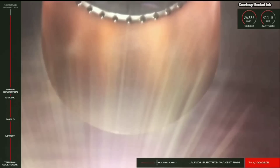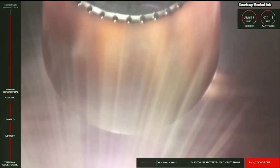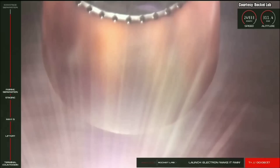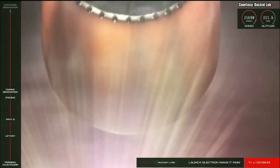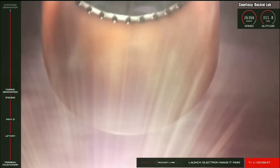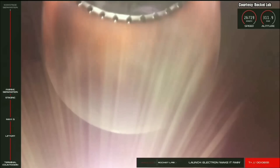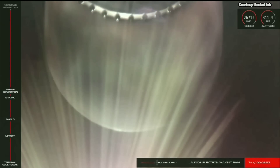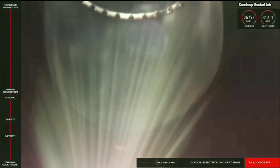20 seconds remaining. Stage 2 engine cutoff. Separation is nominal. Into stage 2 operating.